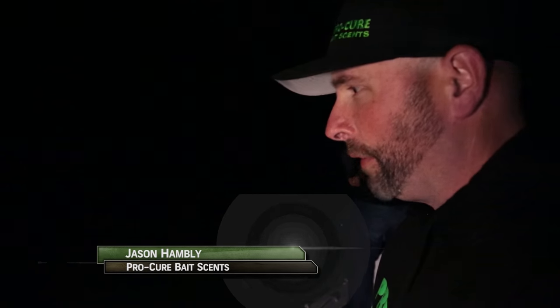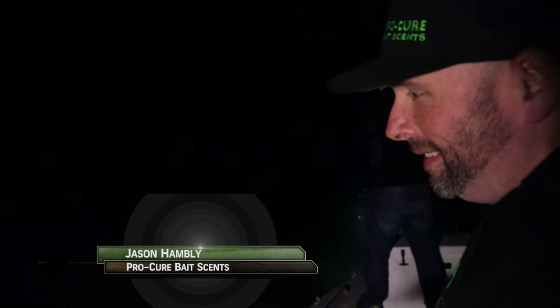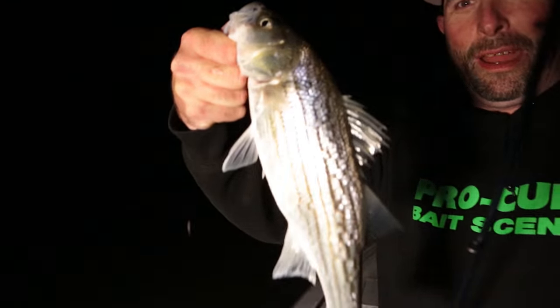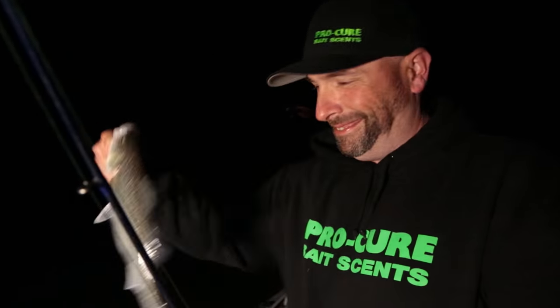I'm down here with Wraith looking for my first striper — I've never caught one, so this will be an experience. A little one! First striper. He caught bait, but that's alright, he'll get a bigger one.